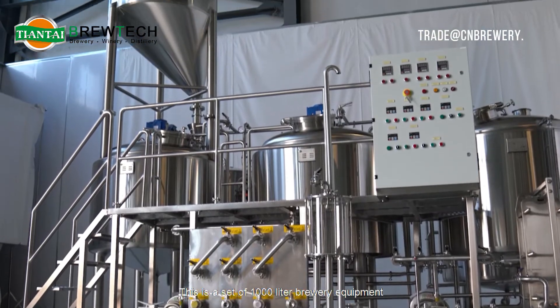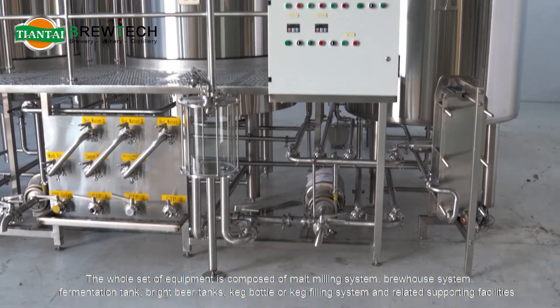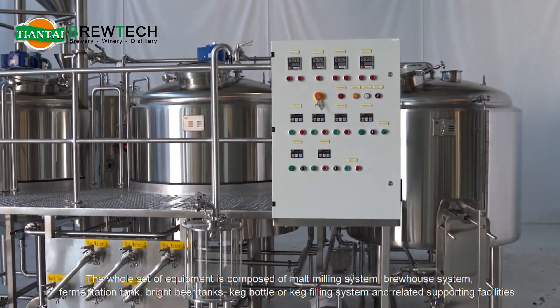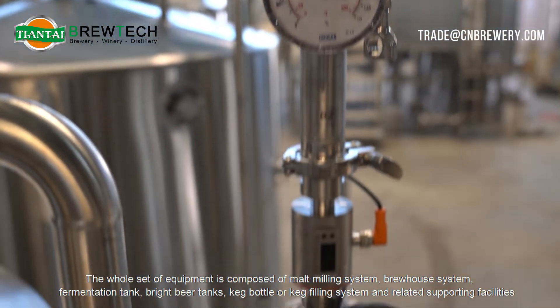This is a set of 1,000-liter brewery equipment. The whole set of equipment is composed of a malt milling system, brew house system, fermentation tanks, bright beer tanks, keg bottle or keg filling system, and related supporting facilities.